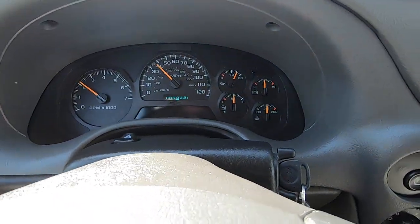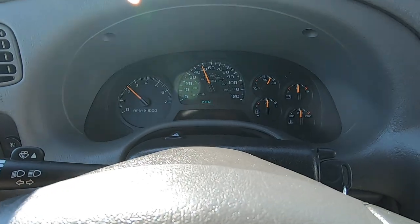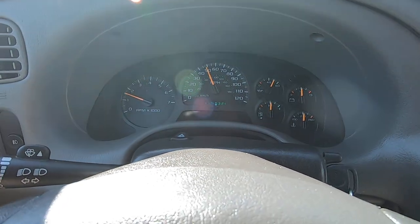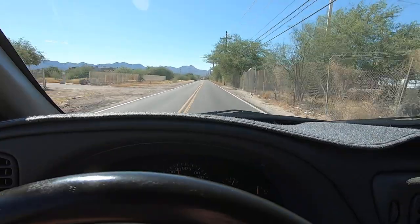This thing runs as good as it looks, by the way. Very nice ride. This is the lowest-mile-feeling miles ever for a 104,000 mile car I've ever been in. Amazing. That guy was very OCD.